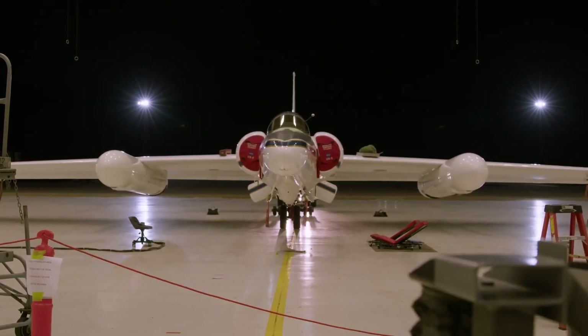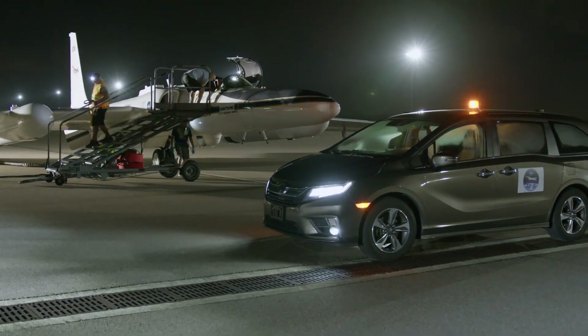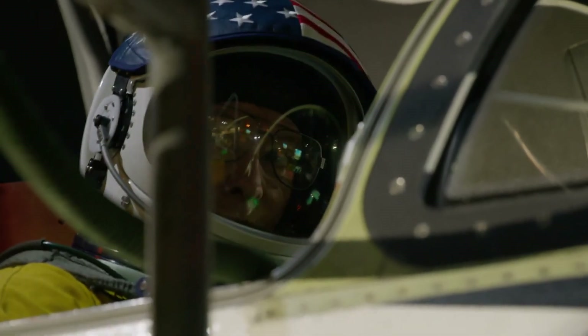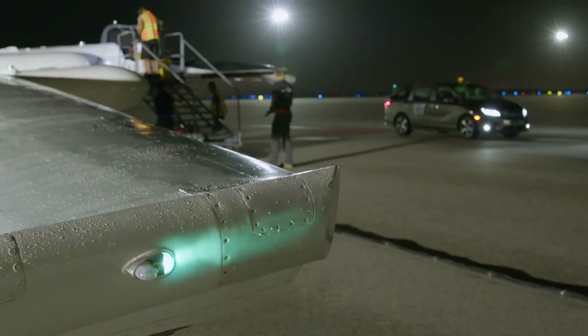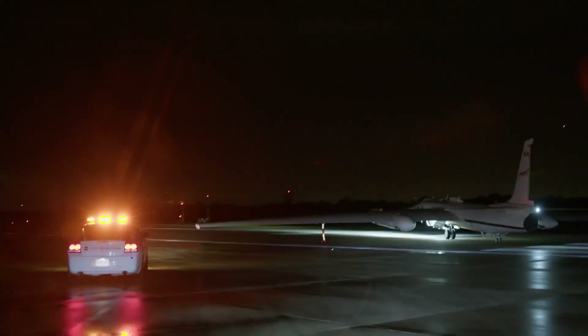In order to observe these TGFs, we are using the ER-2 aircraft, which is a high altitude, high endurance aircraft. So it gives us the ability to fly a distance away and stay over those targets of opportunity for a good amount of time so that we can make those observations.